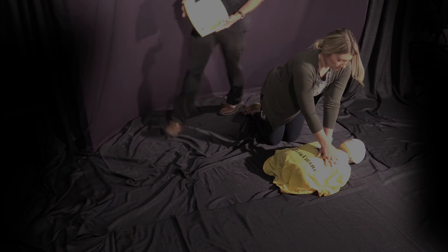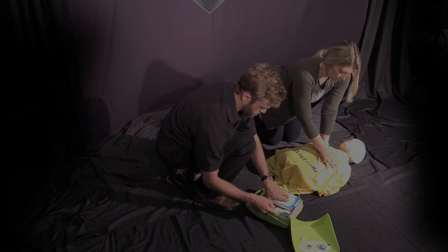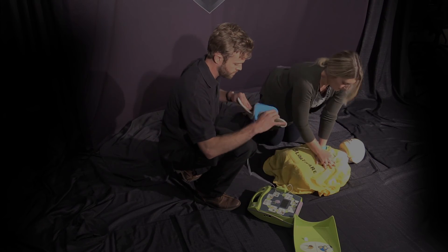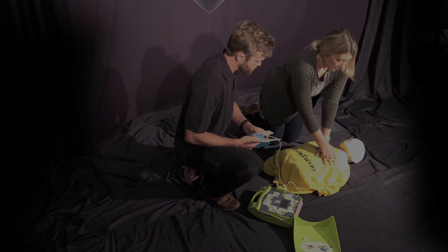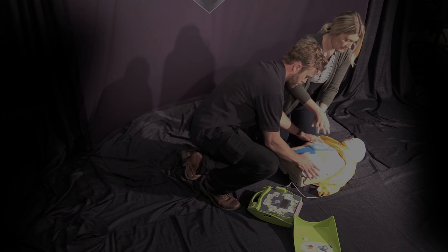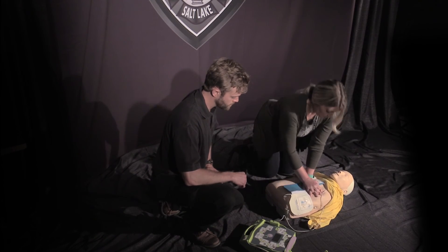As the AED arrives, the second rescuer prepares the AED, gets the patches out, and ready to apply. This is where communication between the two rescuers is crucial to minimize interruption in chest compressions. Here the rescuers coordinate stopping of chest compressions, removal of shirt, and applying the patches, so that the rescuer can get back on chest as quickly as possible.